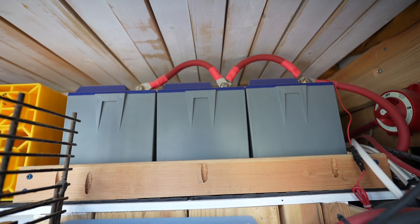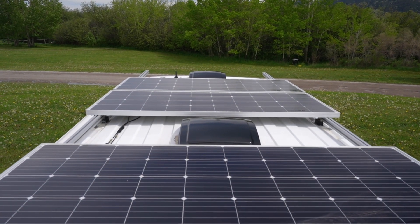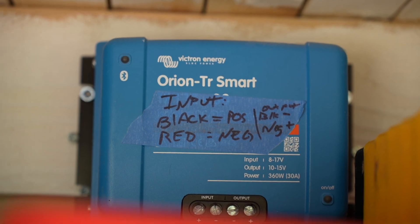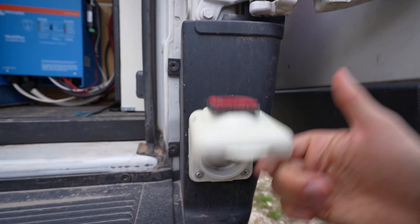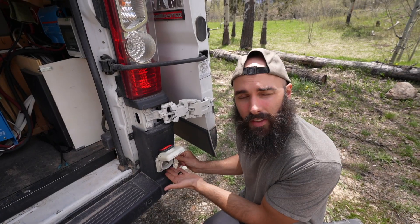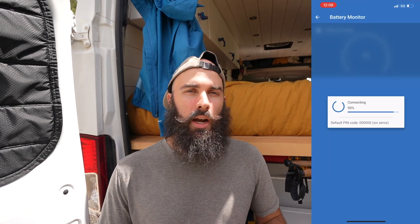None of these things in this van will work without our beautiful electrical system. We went as beefy as possible because we're bougie and we like to have our Instant Pot and Vitamix on the road. We have 300 amp hours of lithium batteries from Battle Born Batteries, a 3,000 watt Victron inverter, 600 watts of solar on the roof from Renogy Solar, and a 30 amp DC-to-DC charger from Victron that allows us to charge our batteries while driving using the vehicle's alternator. We also have a shore power outlet which we haven't used since we first hit the road. One reason we went with Victron is the quality and usability — everything speaks together on the Victron app, where we can see battery levels, solar intake, and turn the inverter on and off with the press of a button.